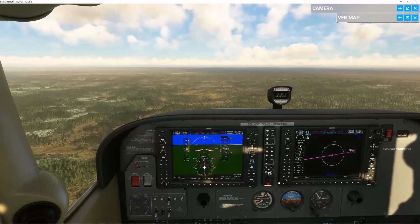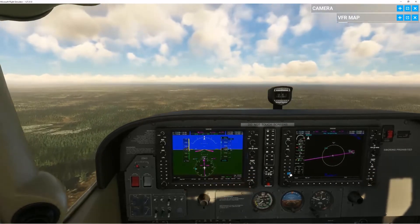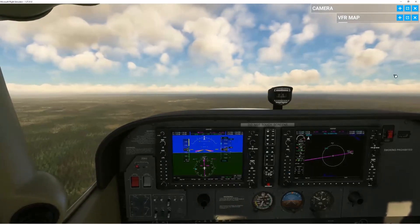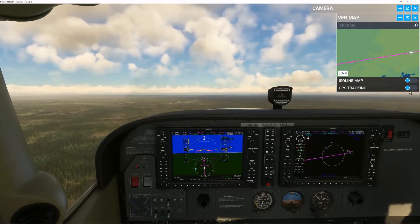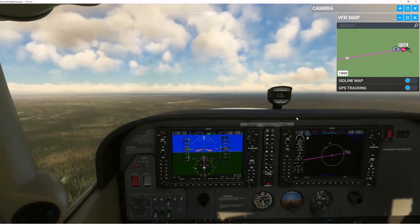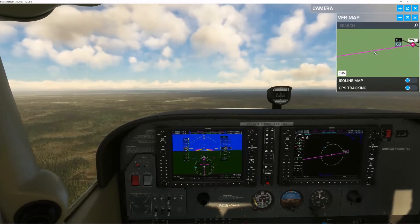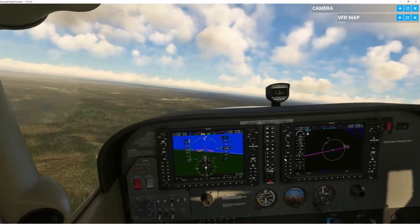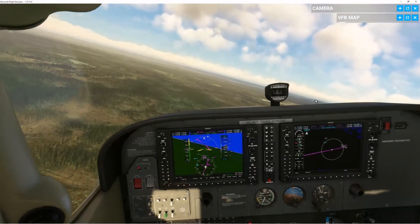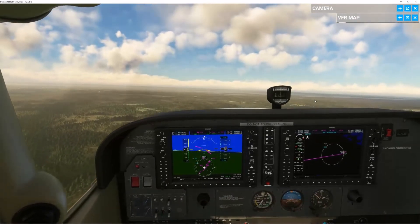I think this is high enough. I'm turning the vertical speed higher. We're 1 minute 50 seconds to go, 4 miles away. Looking at the VFR map, GPS tracking. Now I see the runway, so I'm going to break off the autopilot and start turning. I do think this is the runway — I'm not sure if it's paved or just a dirt runway.